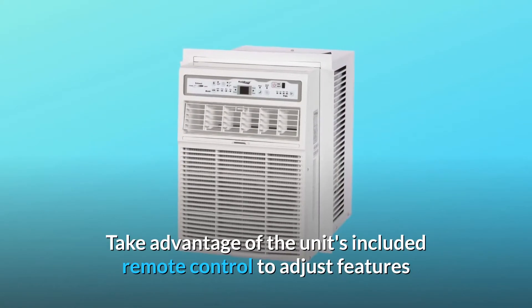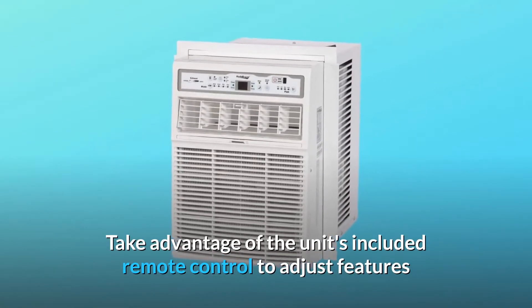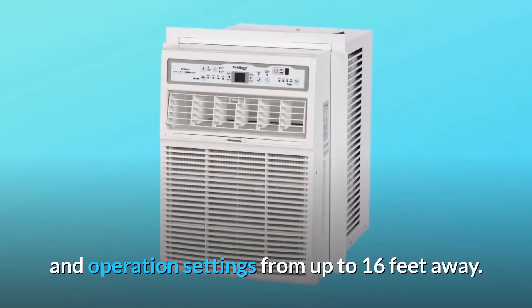Take advantage of the unit's included remote control to adjust features and operation settings from up to 16 feet away.